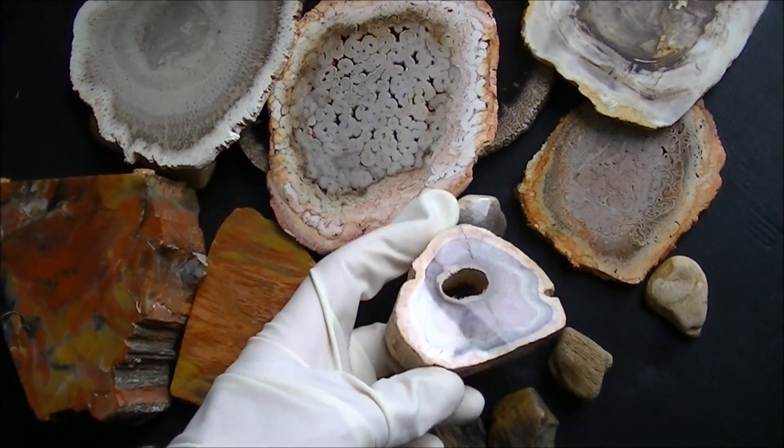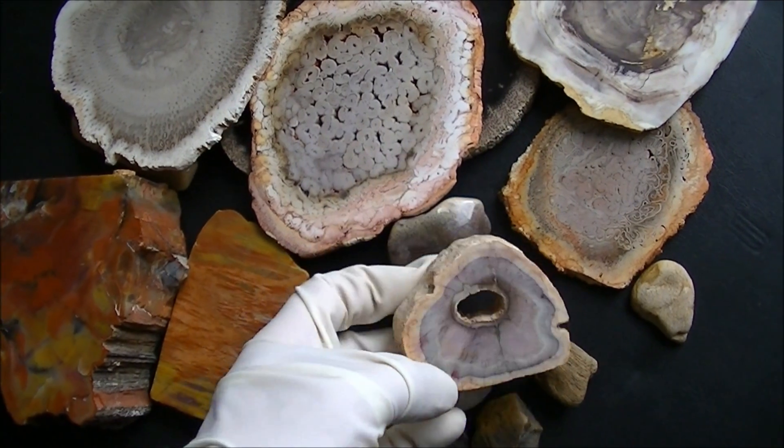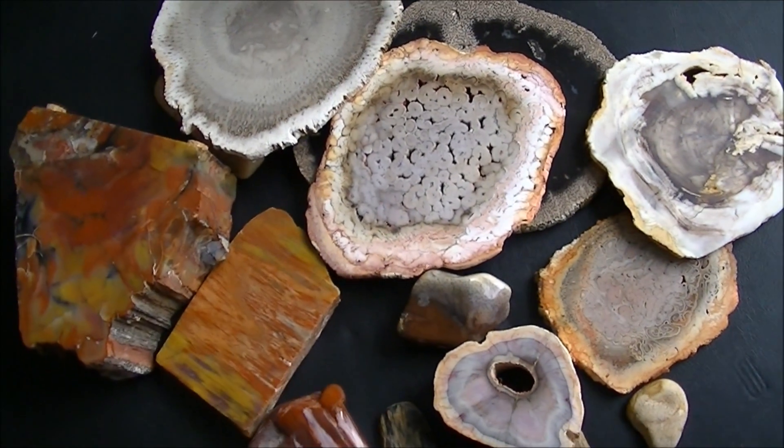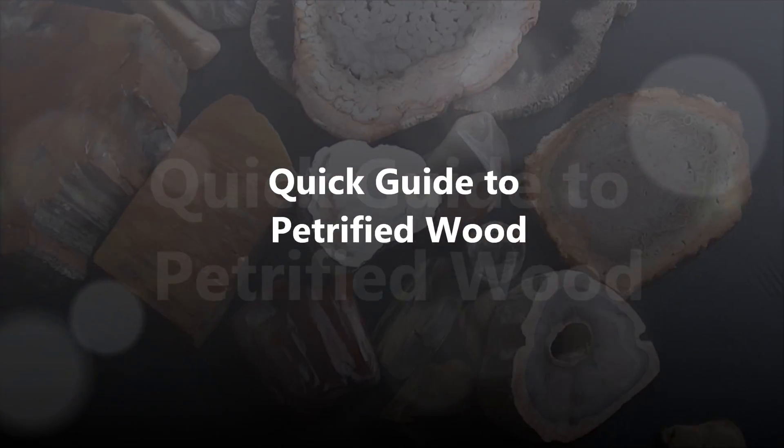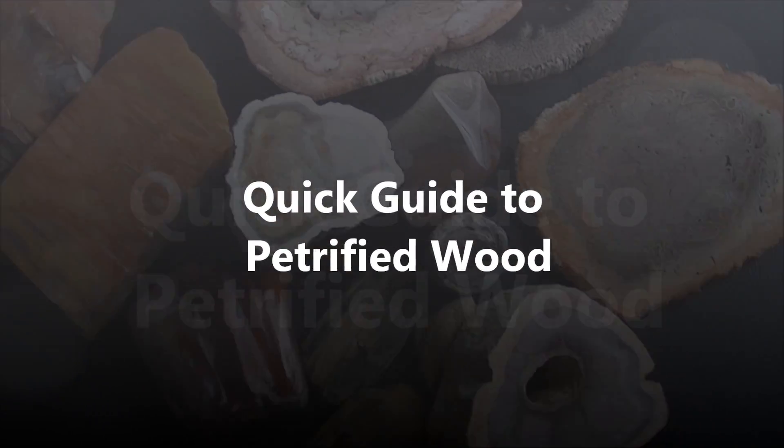Mostly trees turned into stone. Petrified wood can be found in multiple locations all around the globe. The age can be as much as several hundred million or just 500,000 years, which is also a long time.